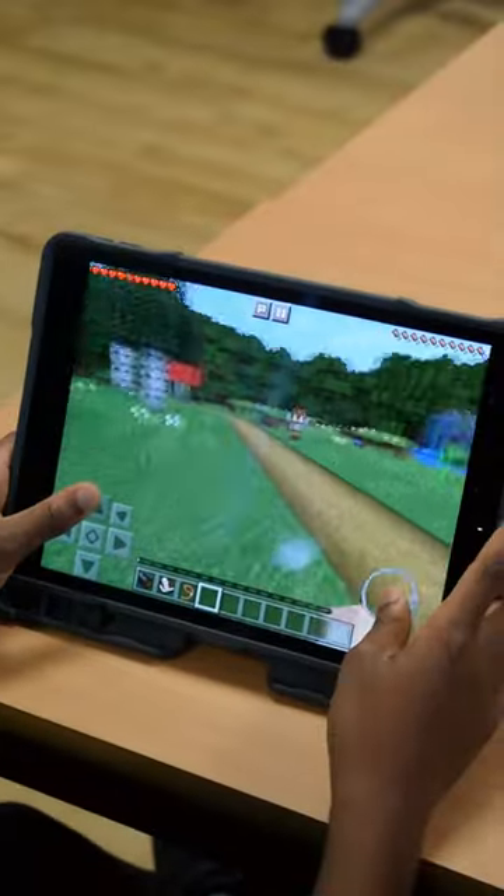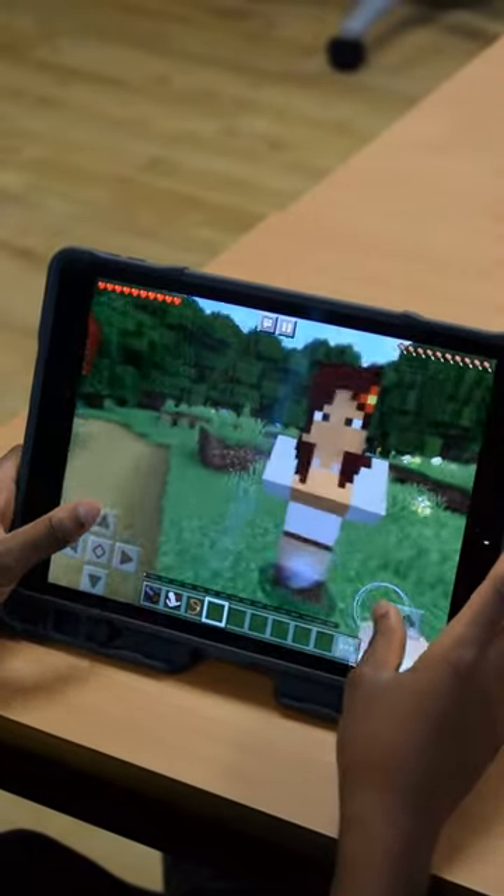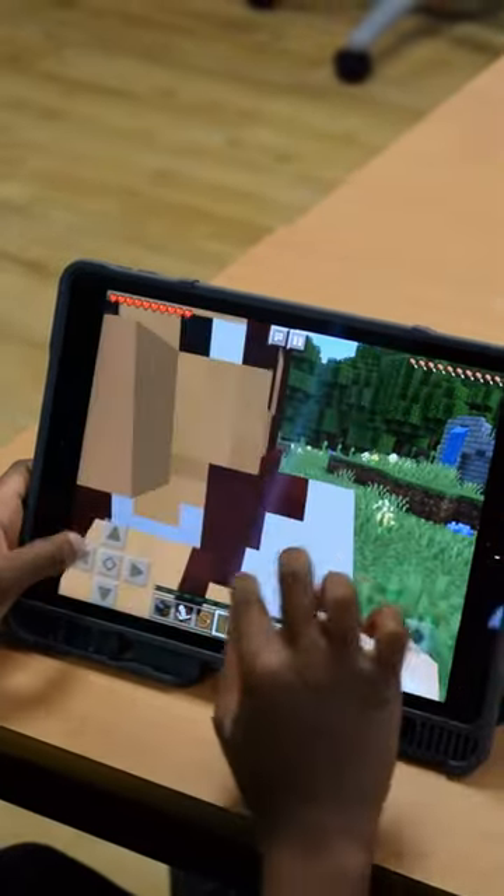For example, children may take advantage of a green screen to produce a video response to a topic, or even use Minecraft to demonstrate their learning in an interactive, online world.